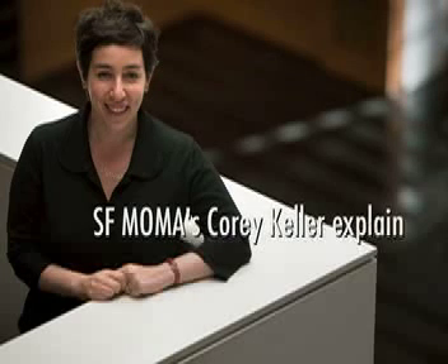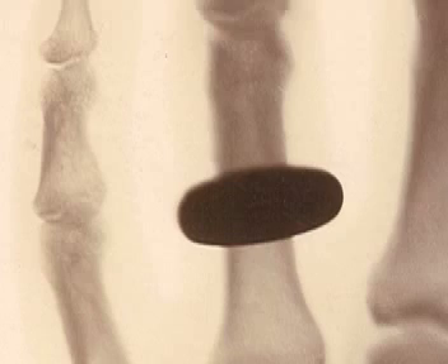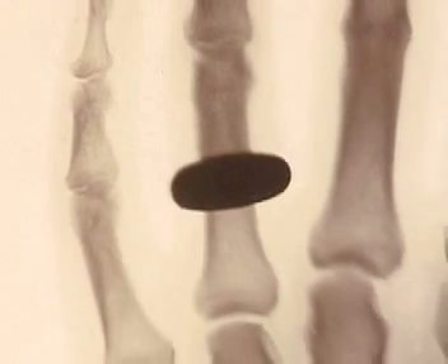When Röntgen discovered x-rays, he wrote a text about it, but when he sent it out to his colleagues, he used a picture with it — which was of his wife's hand — and all you could see were her bones and her ring. These are actually sort of take-offs on that. That picture came to symbolize x-rays.